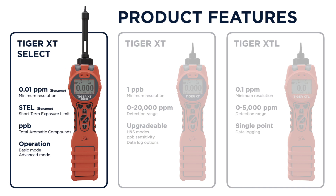Tiger XT Select can detect benzene specifically down to 0.01 ppm when using a pre-filter tube. After the initial spot reading, it can calculate a 15-minute STEL. Without a tube fitted, it will detect a wide range of total aromatic compound gases down to ppb levels.